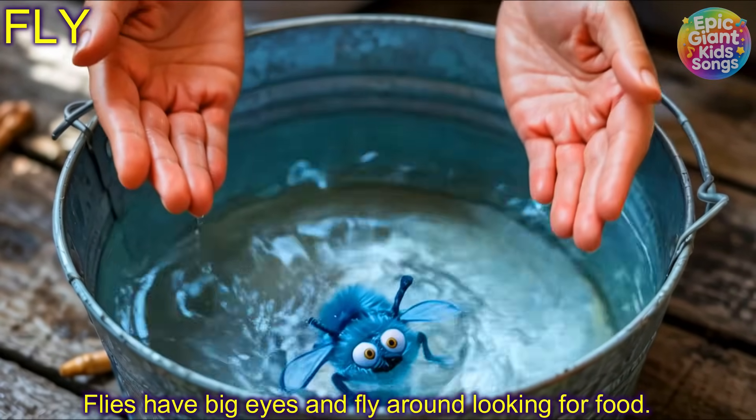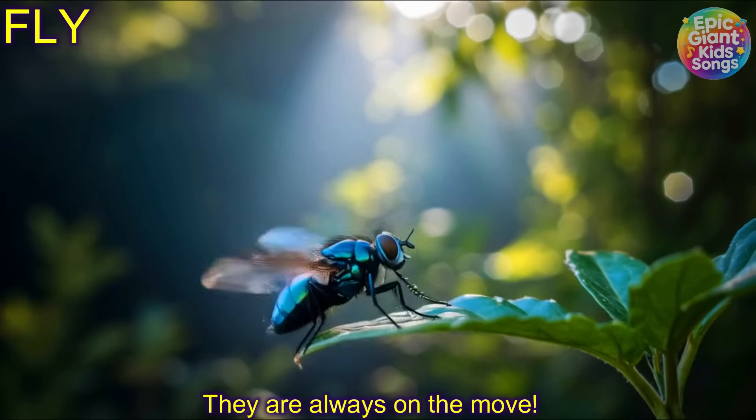Fly! Flies have big eyes and fly around looking for food. They are always on the move.